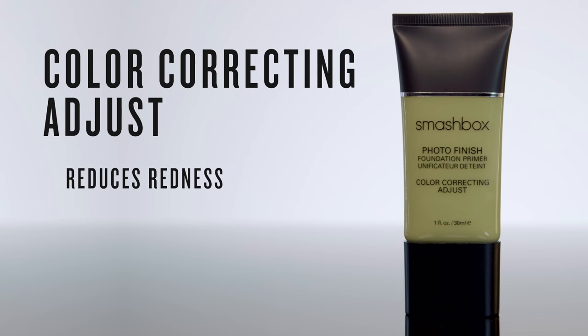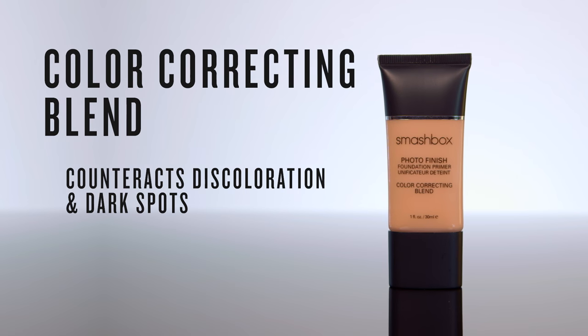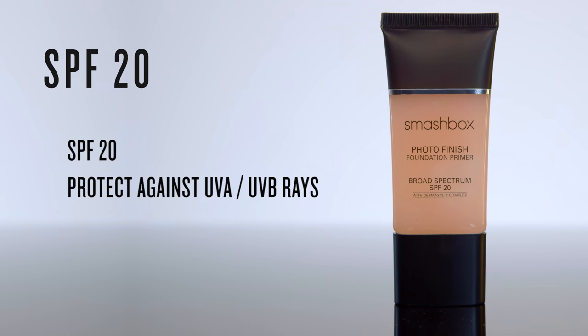You can even color correct with our primers. Photo Finish Color Correcting adjusts and reduces redness, and Photo Finish Color Correcting Blend combats discoloration and dark spots. We also have our Photo Finish Primer with SPF 20 to help guard against harmful UVA and UVB rays.